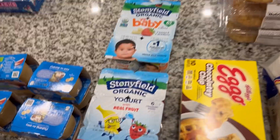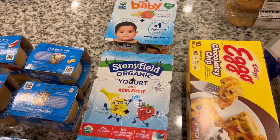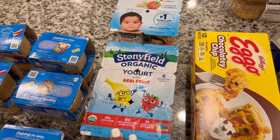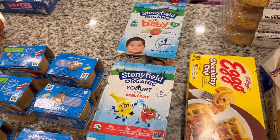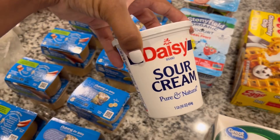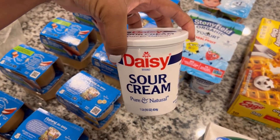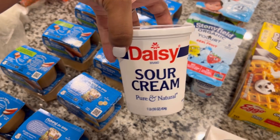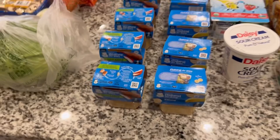Over here we have our kids' yogurts — the strawberry banana. This one is for our older son Kai, and this one is for the baby. They stick to them really well and actually really like them, so I picked up some more. Then we have some Daisy sour cream — this is for cooking. I have some of the squeeze one in the fridge, but once I start cooking I use this kind as well.